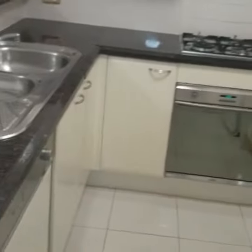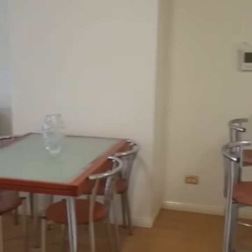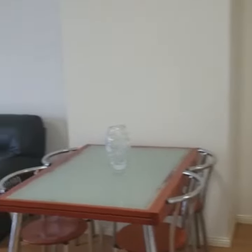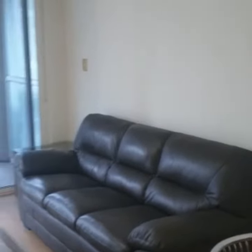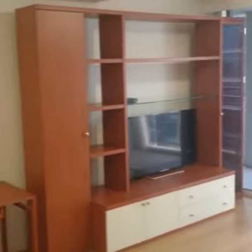Nice spacious modern kitchen with stone bench, gas cooking, and dishwasher. Leading out to your lounge and dining room with modern fixtures.